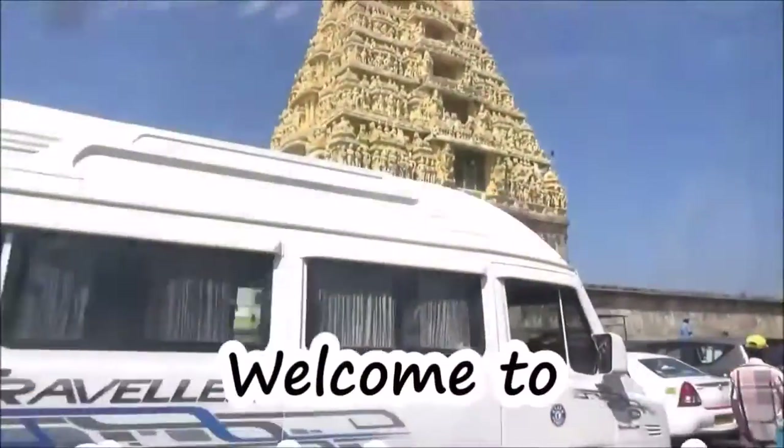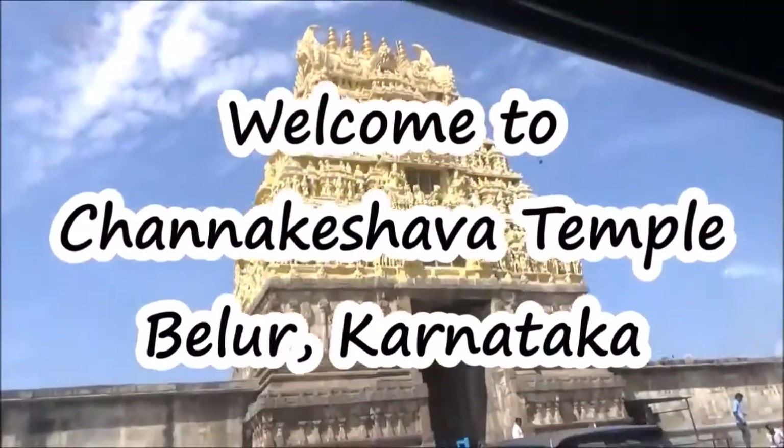Hello, welcome. Let's go to a magical place — a wonderland. Time travel. Let's go to the 12th century. Welcome to Belur Chennakeshava Temple.